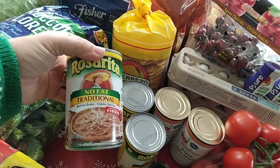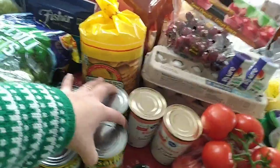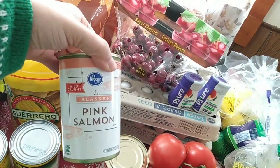I bought four cans of refried beans — just easy to have on hand. I did buy two cans of pink salmon; we do like to make salmon patties in this house. That's a staple.